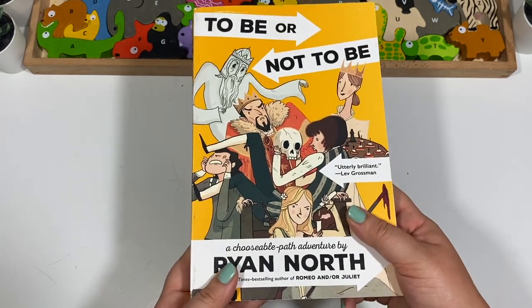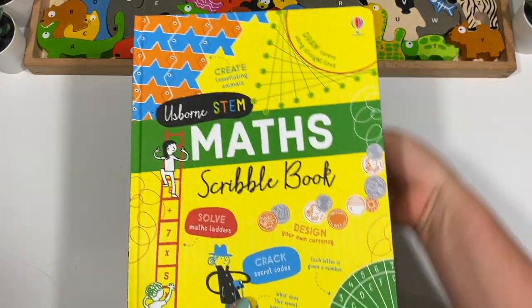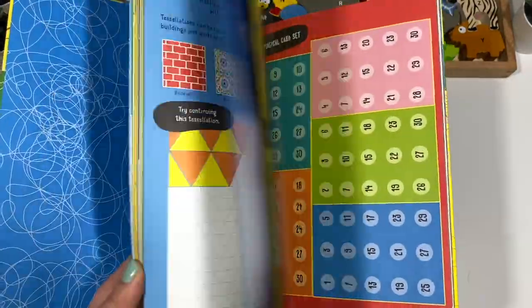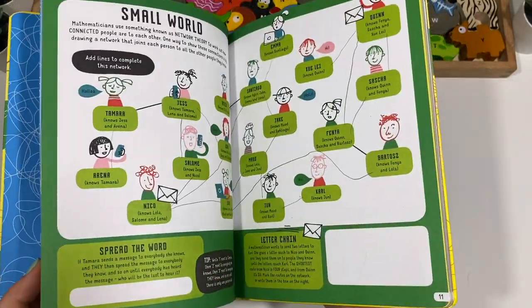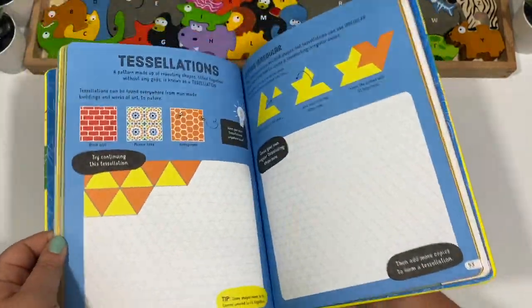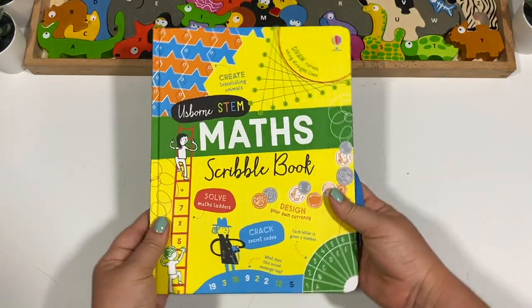Now we have another activity book — the Usborne STEM Maths Scribble Book. The spelling of 'maths' tells you it's definitely from England, not America. My son is allowed to do this at any time. It's been sitting in a stack of books, but all the pages are very colorful and fun, with lots of little math puzzles and activities. Really cool and I'm very happy with this one.